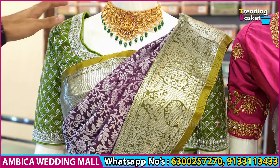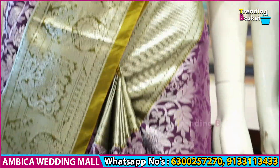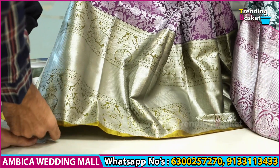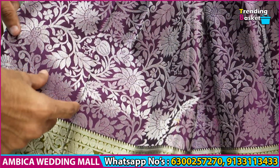Let's look at the saree collection on the mannequins. This is a contrast combination of gold and mehendi color with silver throughout the saree. It features long, explosive brocade borders — 14 to 16 inches — with elephant motif designs and peacock motif designs.